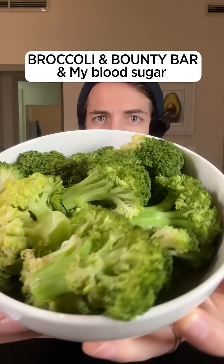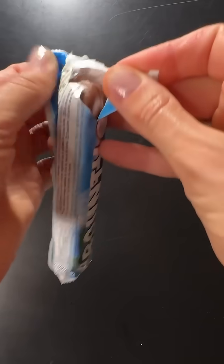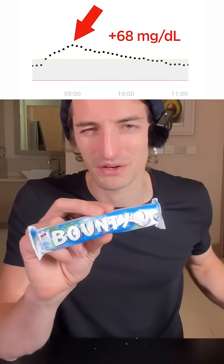Broccoli and bounty bar. Let's see exactly what it does to my blood sugar. A few days ago I ate a whole bar like this of bounty and this is exactly what it did to my blood sugar. So not very great.